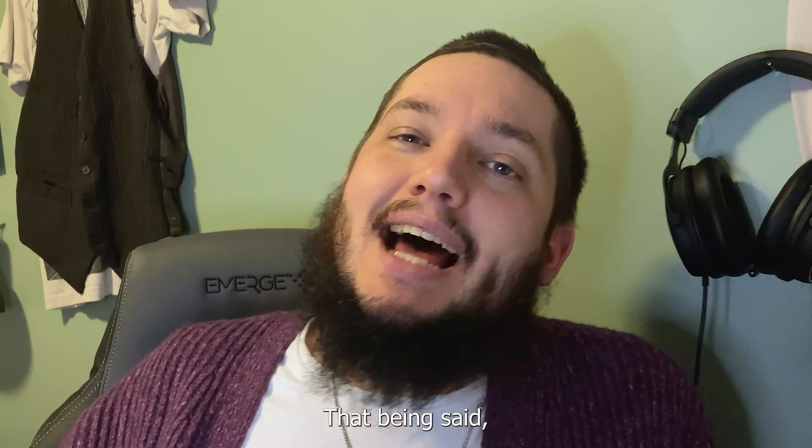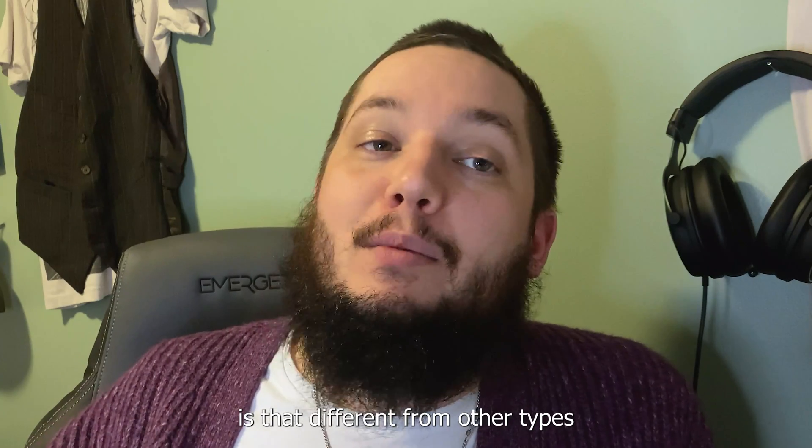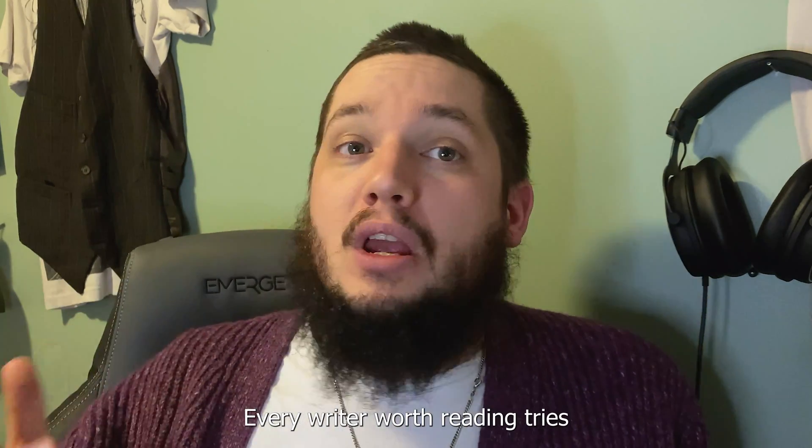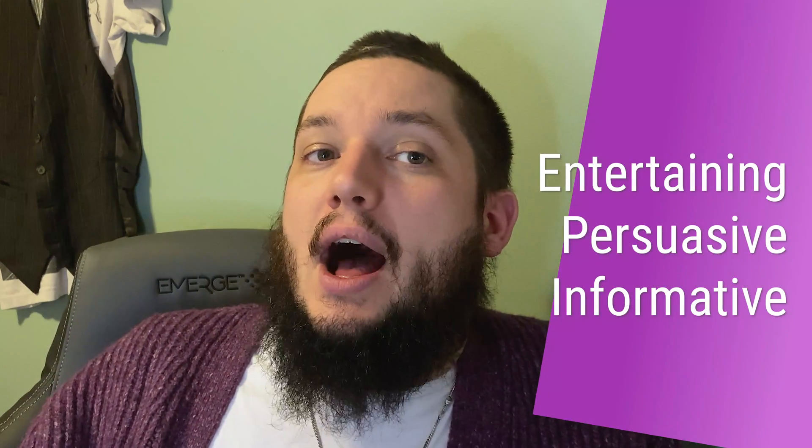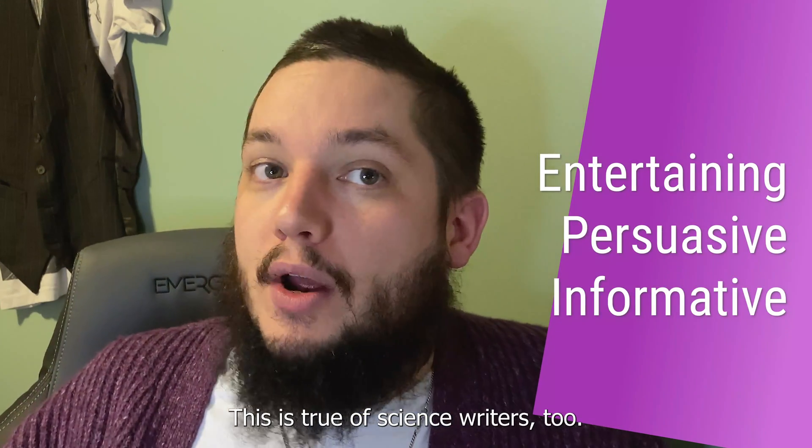That being said, I don't think that scientific writing is that different from other types of writing in most respects. Every writer worth reading tries to be entertaining, persuasive, and informative. This is true of science writers too.